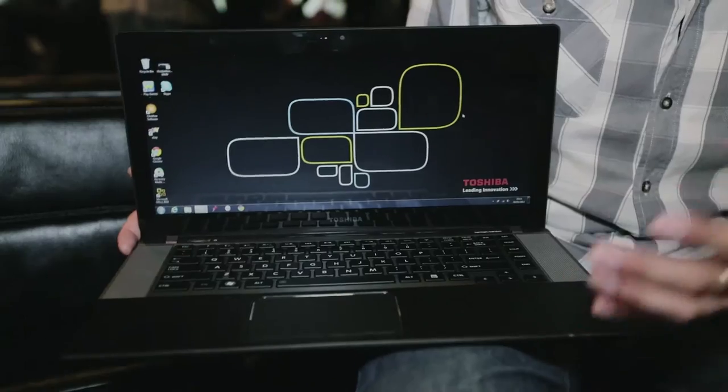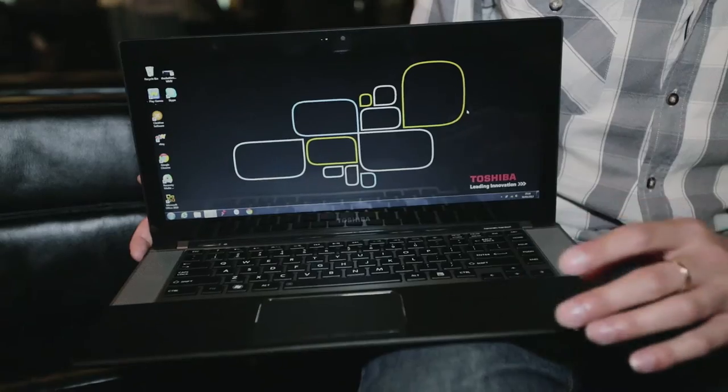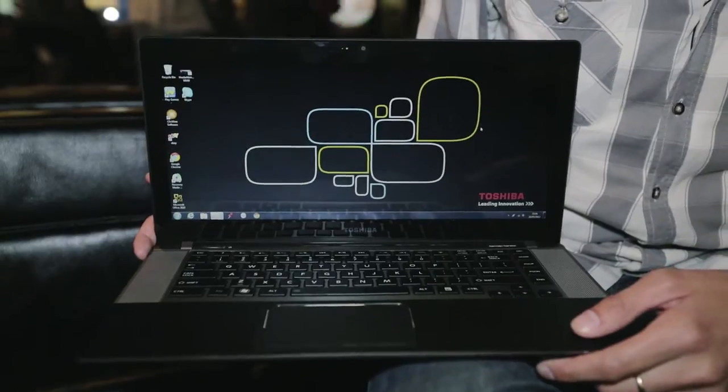They've also included Harman Kardon speakers for improving the sound quality. It's hard to judge whether it's made much of a difference here because it's quite a loud environment, but we'll put them through our rigorous test program to see how they perform. Another benefit of the 21 by 9 ratio is that you can split the screen into a 16 by 9 and a 5 by 9 section.